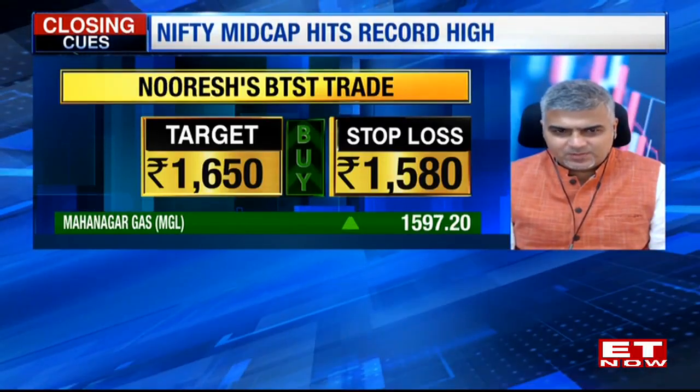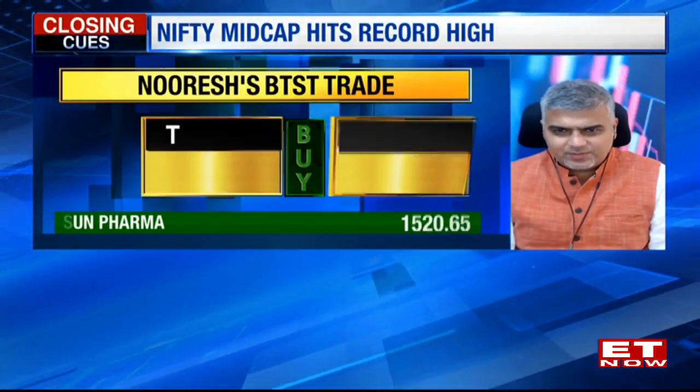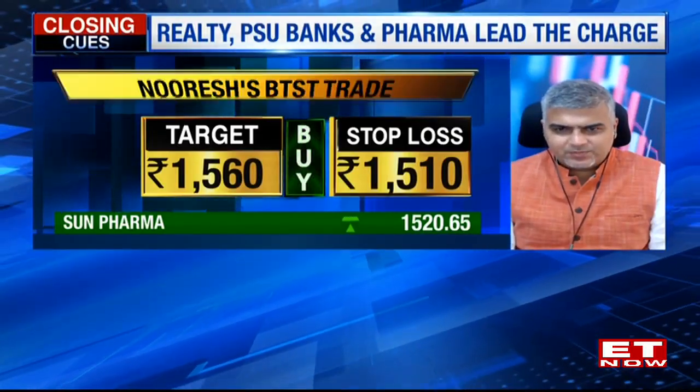The second is a buy on Sun Pharma, trying to cross that 15,25–15,30 resistance. Stop loss at 15,10, target price of 15,60.